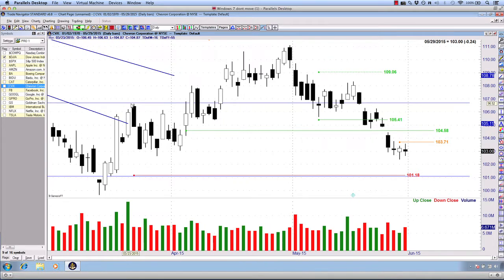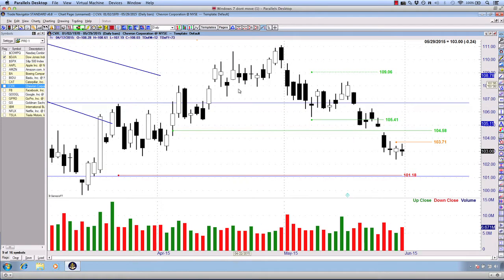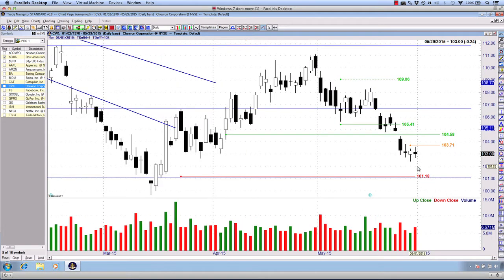CVX has been another beautiful trade, something we got into about two weeks ago. We've seen the continuation to the downside. Our initial entry was 105.41 two weeks ago, secondary entry 104.58, and we're trading at 103 on the daily — three spinning top candlesticks, almost a hanging man on Thursday. The ultimate target is still down at 101.18, a nice little profitable trade. We have a stop here at 103.71, so we are guaranteed a profit on CVX.